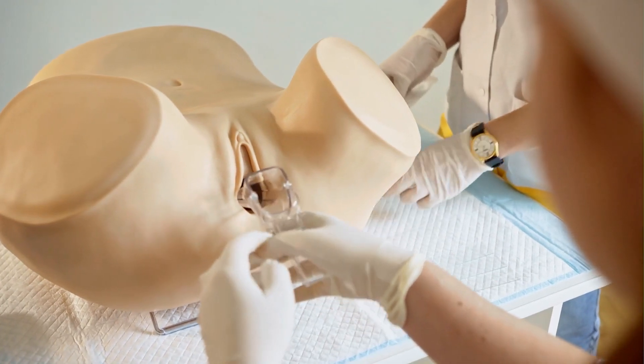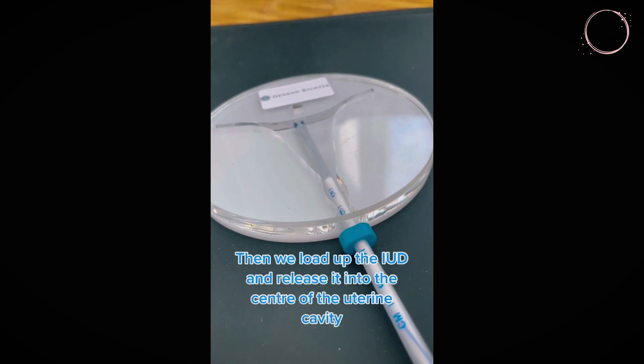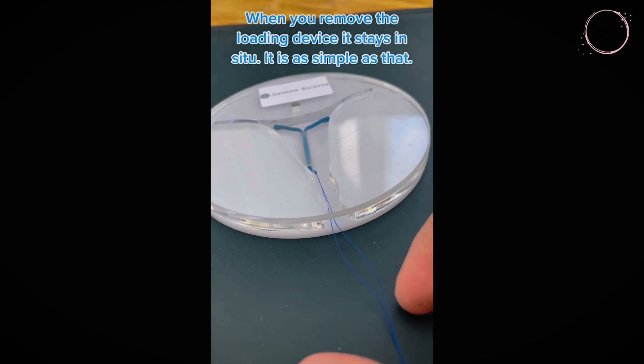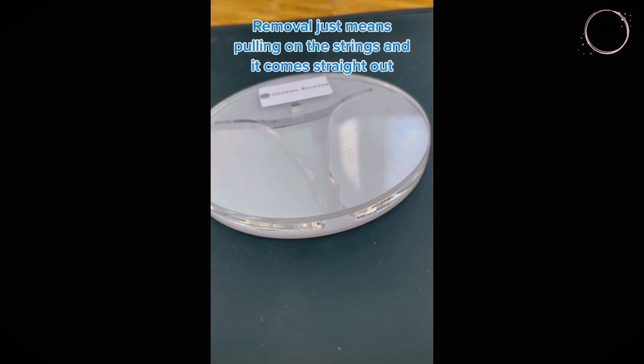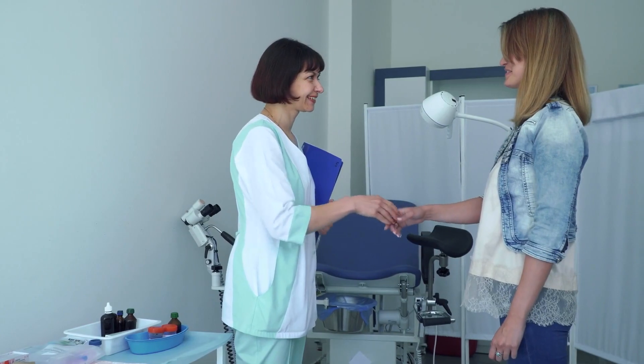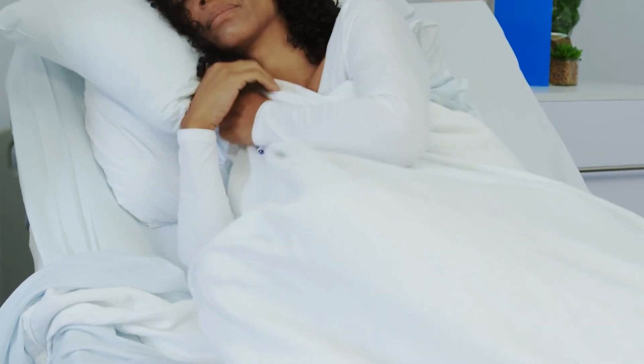The appointment takes about 20 to 30 minutes and fitting the IUD should take no longer than five minutes. Firstly, the vagina is held open with a speculum, similar to when you have a smear test. We work out how long the uterus is and adjust the marker so that we can't accidentally push too far. Then we load up the IUD and release it into the centre of the uterine cavity. When you remove the loading device, it stays in situ — it's as simple as that. Removal just means pulling on the string so that the IUD comes straight out. Having an IUD fitted can be uncomfortable, but you can have a bit of local anaesthetic to help, so you should discuss this with your GP or nurse beforehand.